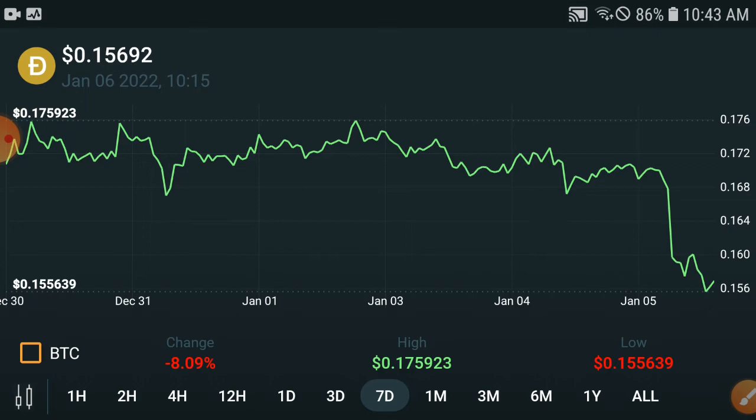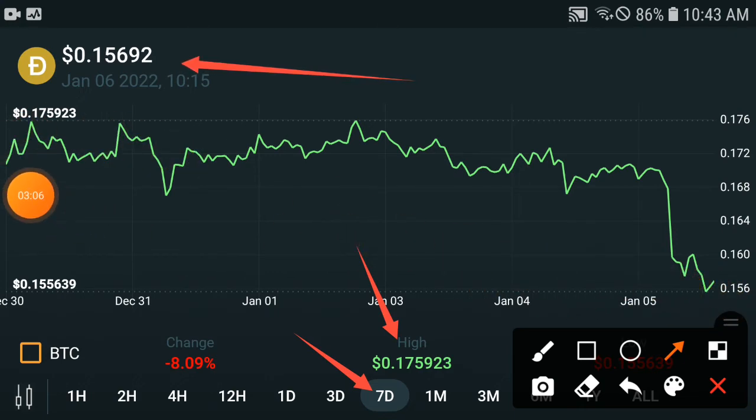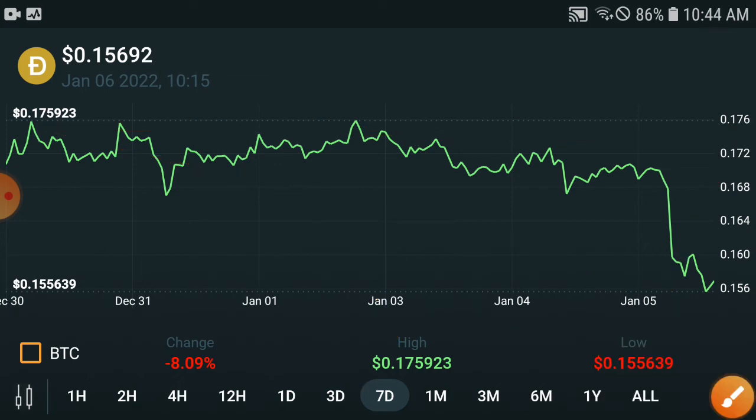If you are a short-term investor, check this out. In the last seven days, the highest price was $0.17 USD, but the current price is $0.15 USD — so it has dumped down. After this dump, they will pump up 100%. That highest level of $0.17 was the highest target, and I am 100% sure they will hit this target again in the upcoming seven days. You will need to wait for that, and they will give you a very good profit.